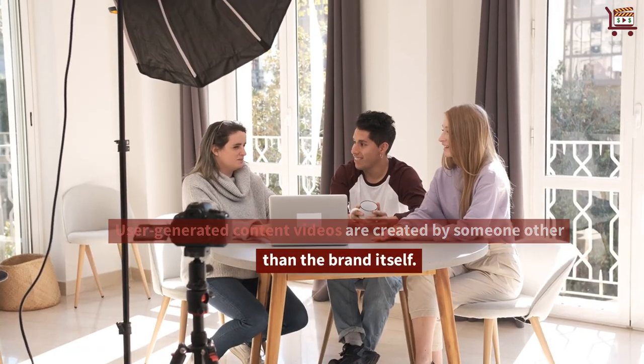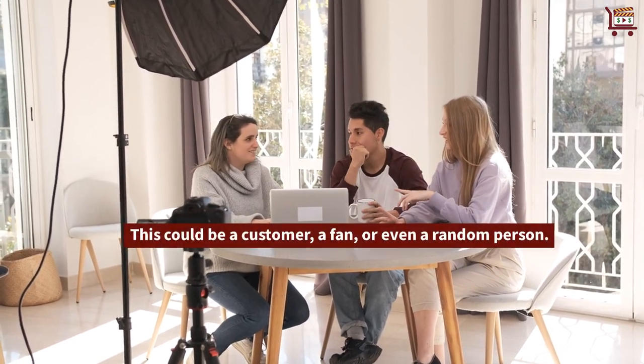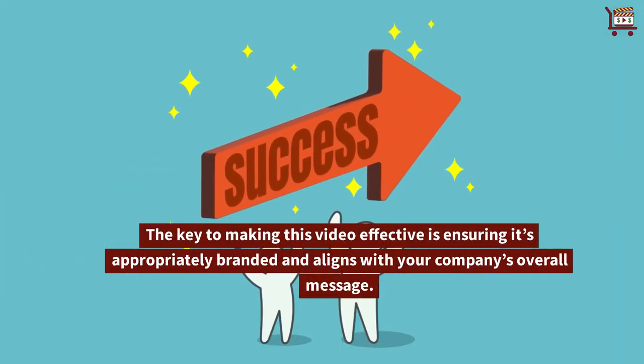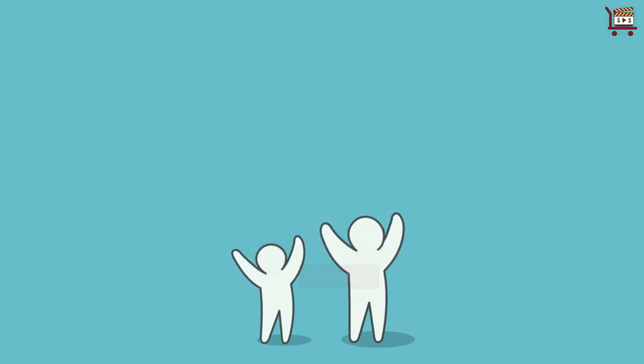User-generated content videos are created by someone other than the brand itself — this could be a customer, a fan, or even a random person. The key to making this video effective is ensuring it's appropriately branded and aligns with your company's overall message.